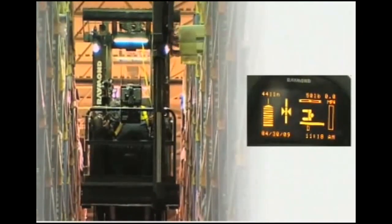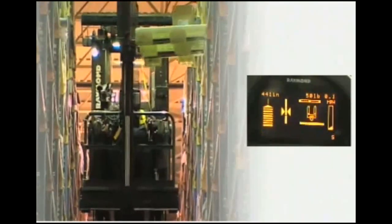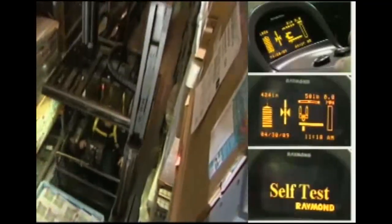The ACR control system continuously monitors vehicle performance, including speed, load weight, battery state of charge, start-up time, and run time diagnostics — right on the display.